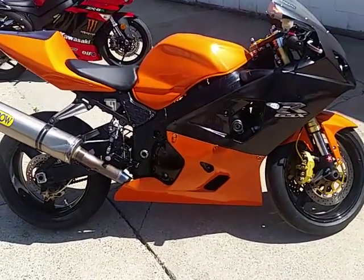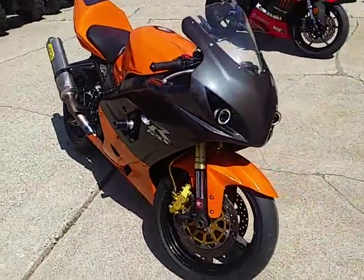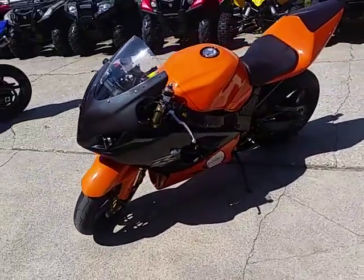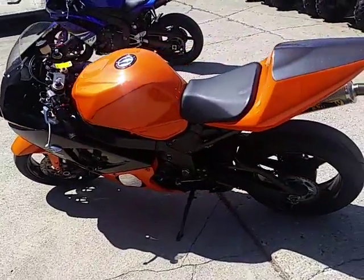Today at Approval Power Sports we got a 2005 Gixxer 600 made by Suzuki. This is one nice bike. Looks awesome with the custom paint. It's got aero exhaust, frame sliders, flush mount turn signals, integrated turn signals, new tires, and she runs as strong as she looks.